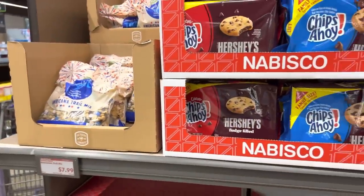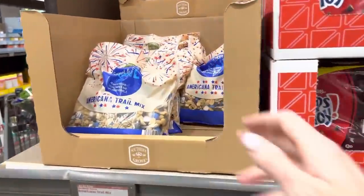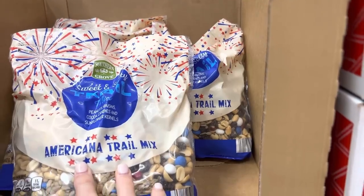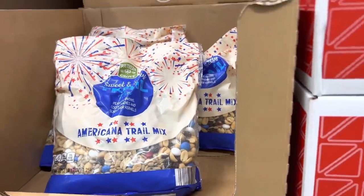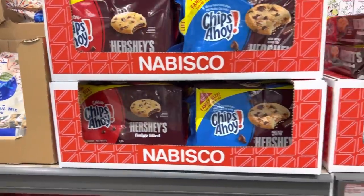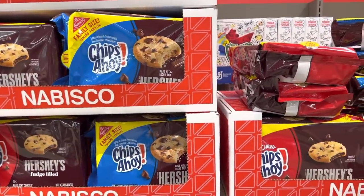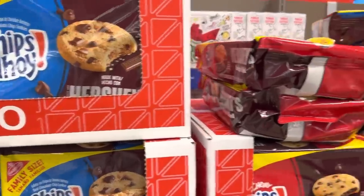Look at the tasty things that showed up over the last week or so. We have Americana trail mix — peanuts, raisins, cocoa candies, and sunflower kernels. That sounds pretty good. And then Chips Ahoy Hershey's fudge-filled. Wow — I've never had those! And then those have little chunks of it in there. We've also got fruit roll-ups: strawberry, tropical, blue raspberry.